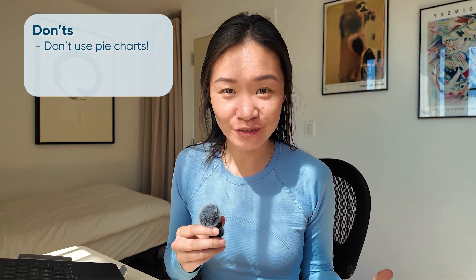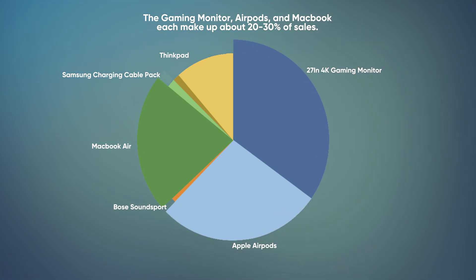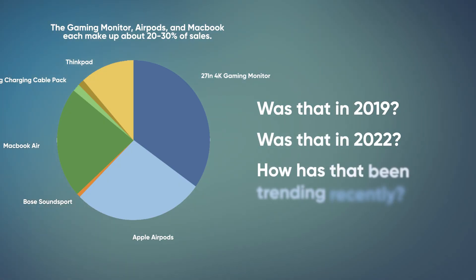One of the first don'ts is to not use pie charts. I see a lot of pie charts in portfolio projects, and the thing is these are really not industry best practice — we almost never use them at work. The main reason is because pie charts don't actually show you that much, but usually stakeholders need to make decisions based on trends over time and how things have changed most recently and what they look like they're going to be in the future. A pie chart doesn't actually tell you any of that — it just squishes everything together into one value. So for example, if I looked at a pie chart of sales broken out by product, I would see that the monitor, AirPods, and the MacBook make up about 20 to 30% of sales, but that doesn't tell me much — was that in 2019, or 2022? How has that been trending recently?